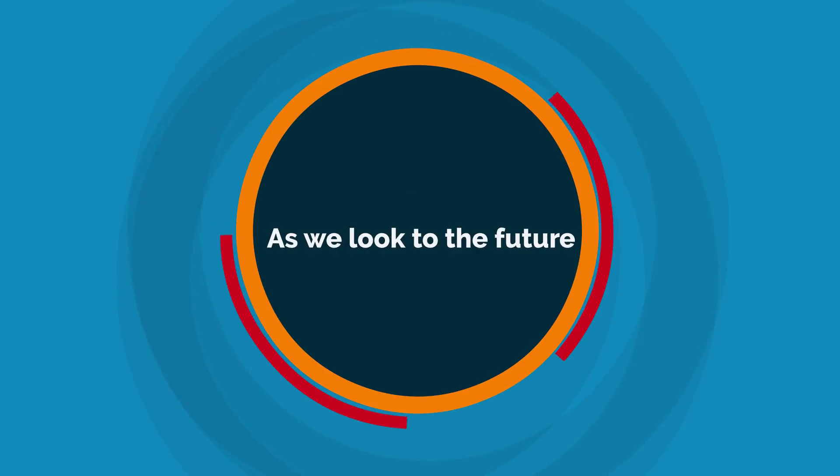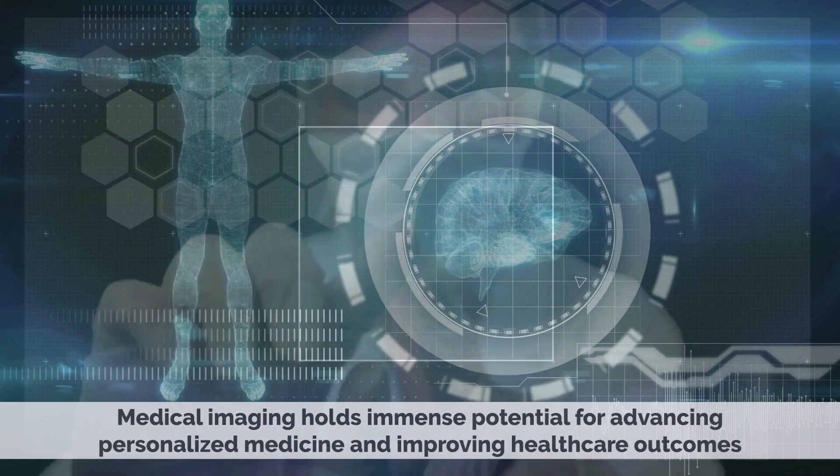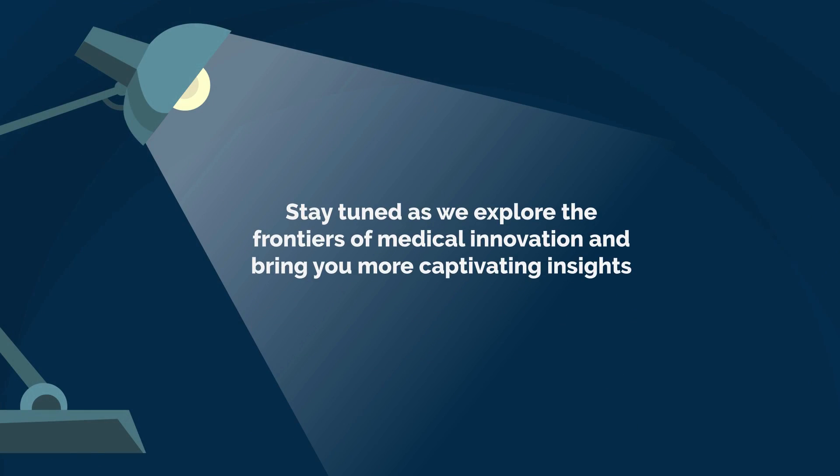As we look to the future, medical imaging holds immense potential for advancing personalized medicine and improving healthcare outcomes. Stay tuned as we explore the frontiers of medical innovation and bring you more captivating insights.